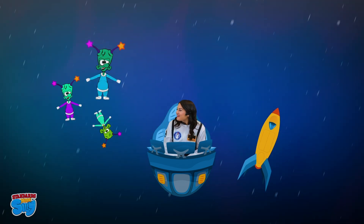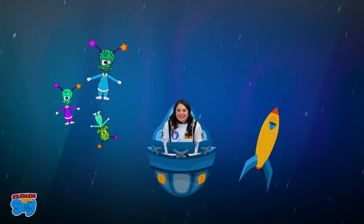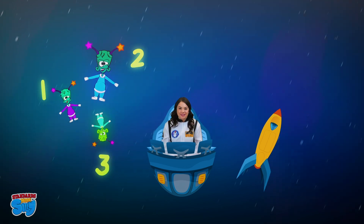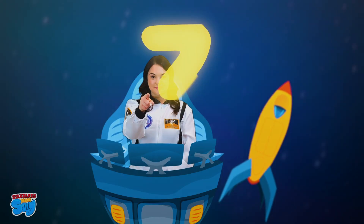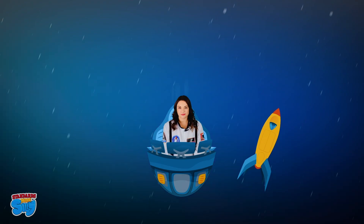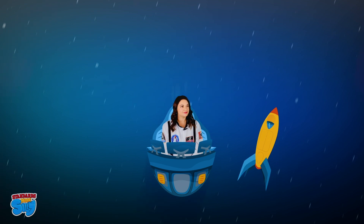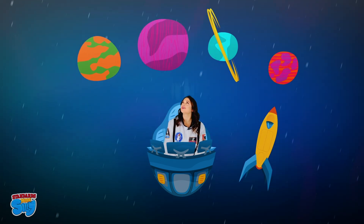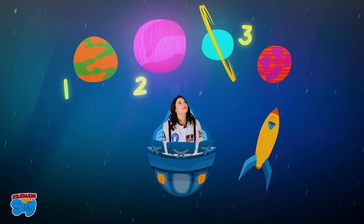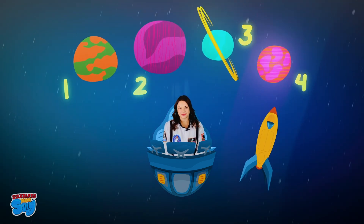Look! Our three silly alien friends! One, two, three. Three. Let's write the number three. Here comes the planets. One, two, three, four. Let's write the number four.